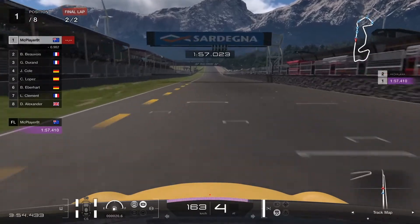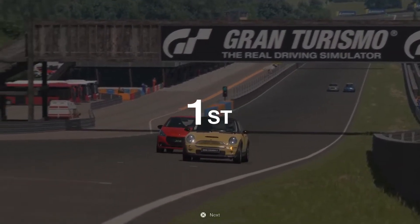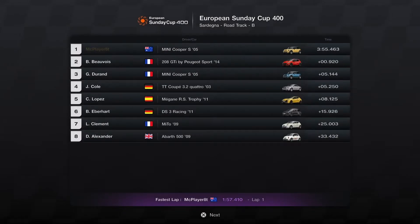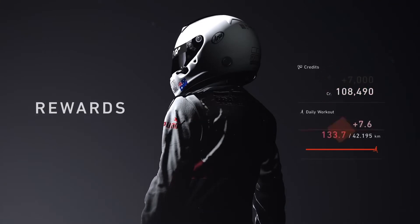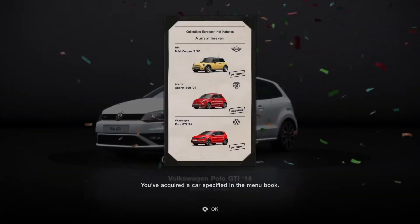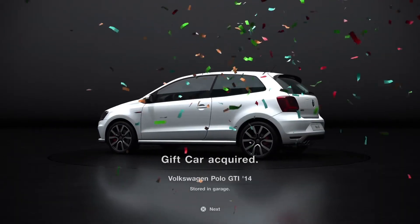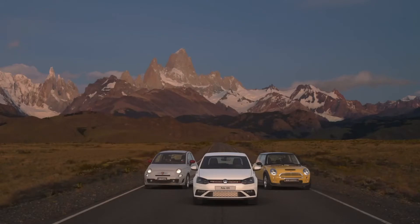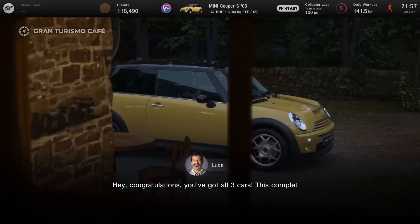That race was not without its mistakes, but thankfully the speed of this Mini has helped us pull through and win the race. I'm stumbling over my words today — I'm out of practice and need to do more videos to get in the flow again. Nonetheless, that is job done, and that completes this car collection. Back at the cafe the collection is added to our collection of collections. We've got the Mini, the Abarth, and — now I remember — the Volkswagen Polo. Collector score goes to 28, though still nowhere near the next level up.